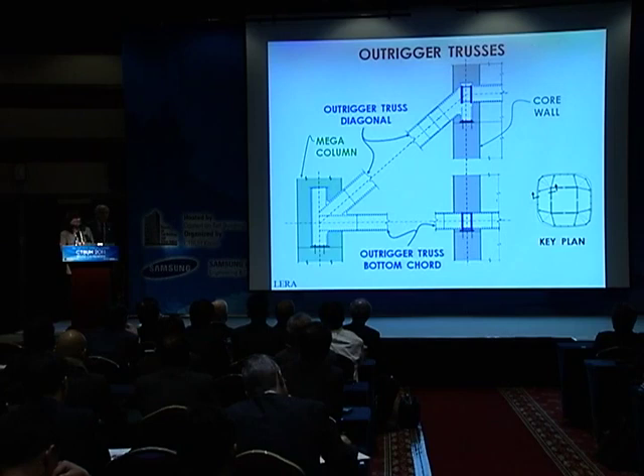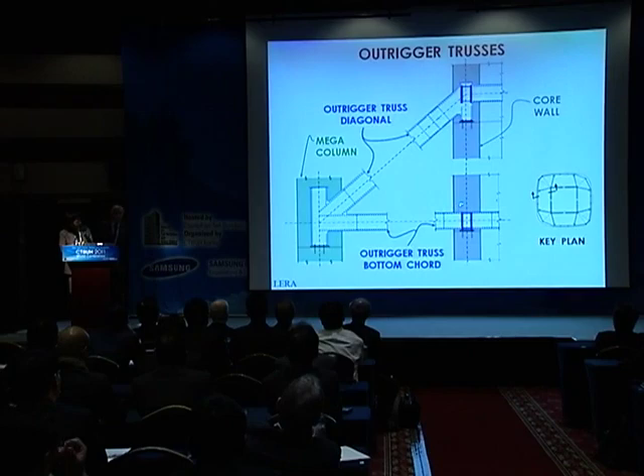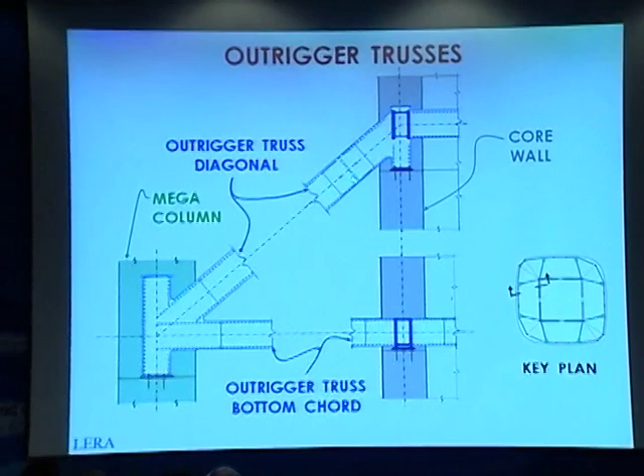This is an elevation—here's the casting, and these are weldments. The outrigger diagonal is left loose or loosely connected to allow the differential settlement of the core with respect to the megacolumn. The connection is tightened after most of the differential settlement has taken place.